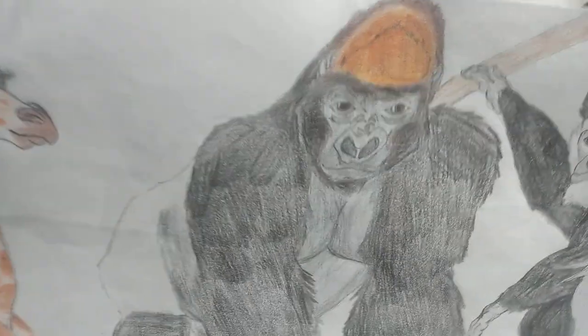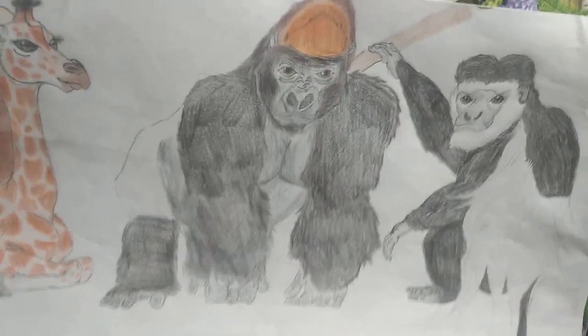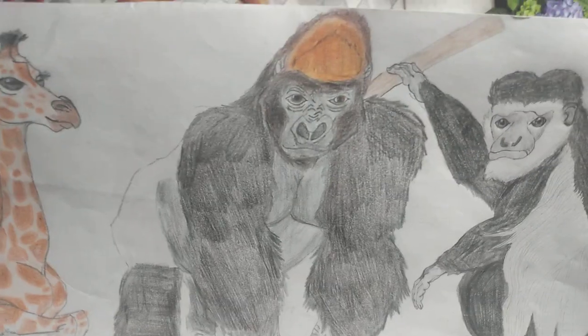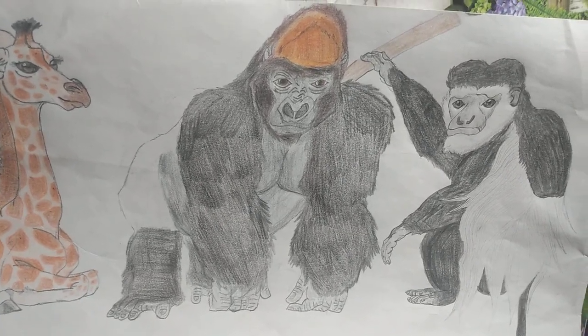Over here we have a baby reticulated giraffe, and in the middle is a western lowland gorilla. Now despite gorillas being the largest of all the great apes, the western lowland gorilla is the smallest sub-species of gorilla.